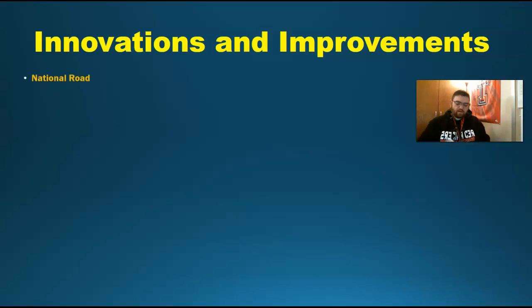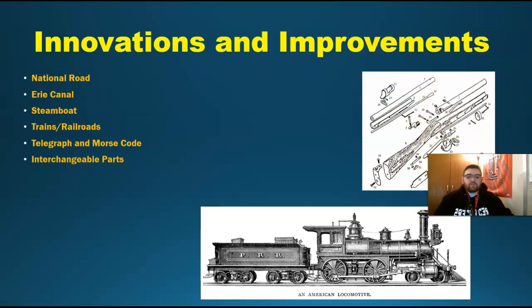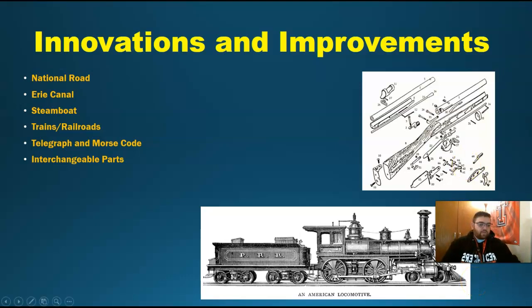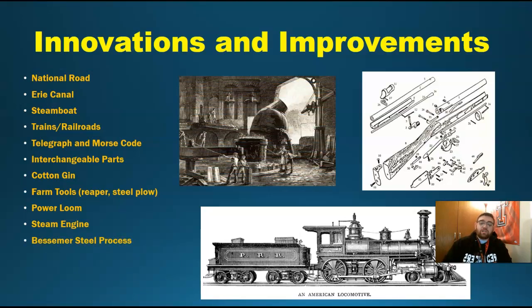On the back of your notes there's a chart for Innovations and Improvements that we'll fill out. We're going to talk about the National Road, the Erie Canal, the Steamboat, Trains and Railroads, the Telegraph, Interchangeable Parts — which really revolutionized the system — the Cotton Gin, Farm Tools, the Reaper, the Plow, the Power Loom, the Steam Engine, and the Bessemer Steel Process, which is how we could cheaply and quickly build all these steel things. The factory system gave us the ability to build all these things the way we did.